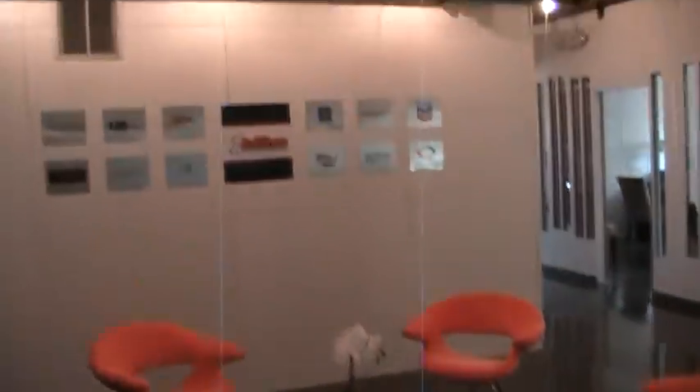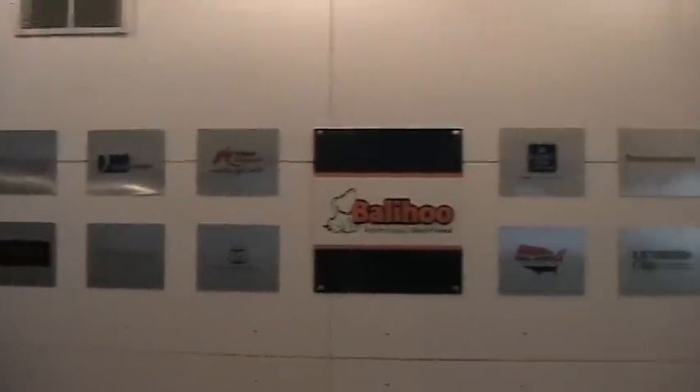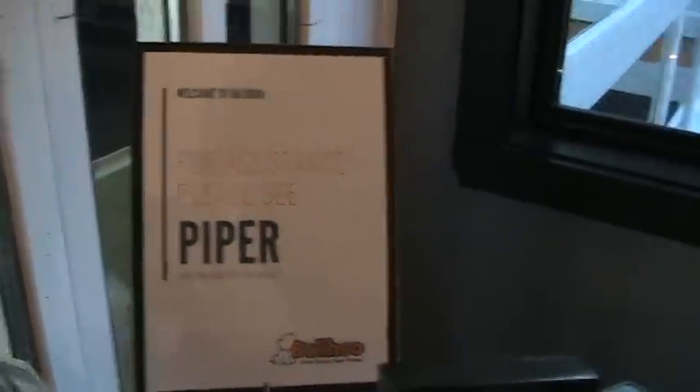This is the front door. Here's our famous customer wall — Ballyhoo there in the middle and some of our customers. There's Quiznos, our recent biggest customer announcement. Over here, this is pretty much what counts as a receptionist around here — our AI assistant, Piper.